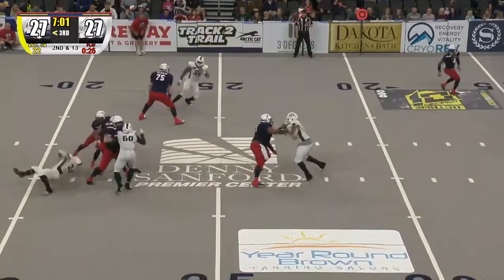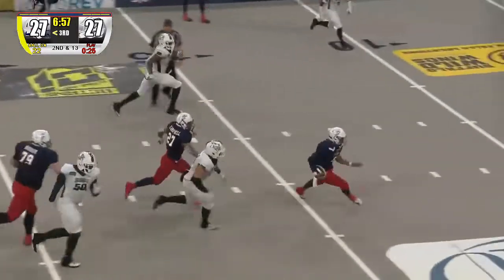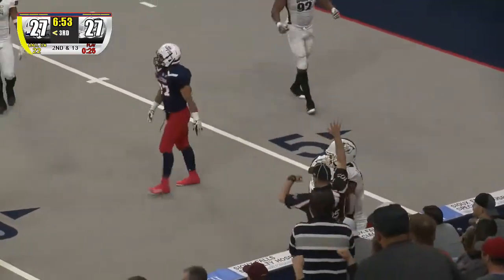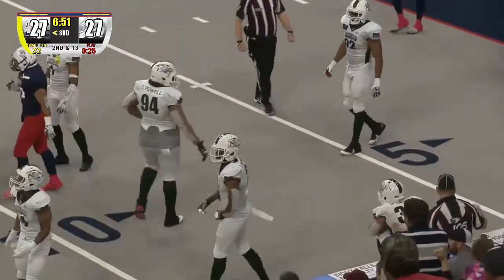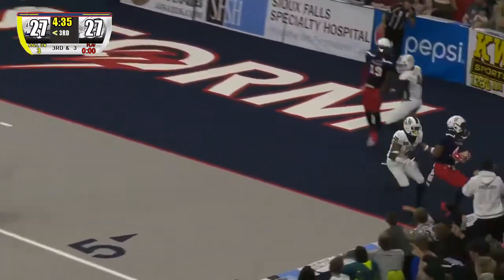Lorenzo Brown — here's the blitz, he spins out of that, stops, moves, now he's going to run — 15, 20, 25, inside the 10-yard line — and a first down! Lorenzo Brown, Campbell comes through the box, Lorenzo Brown fakes it to him, throws — caught! Chapman!